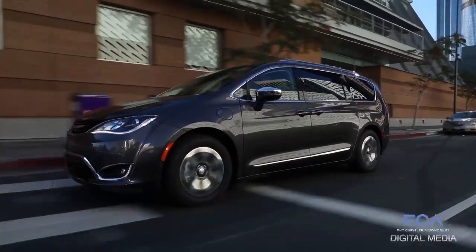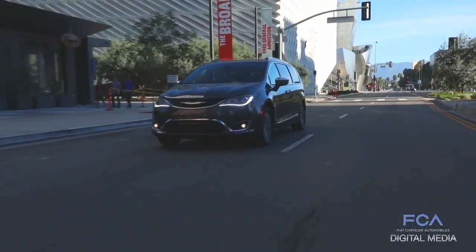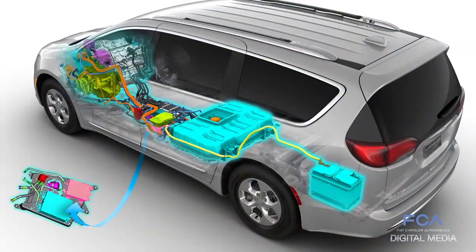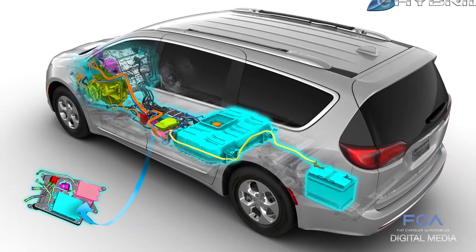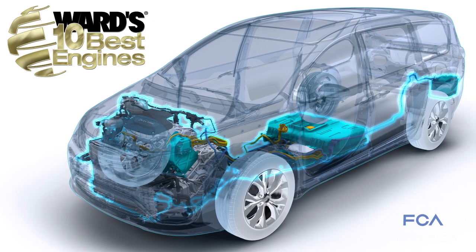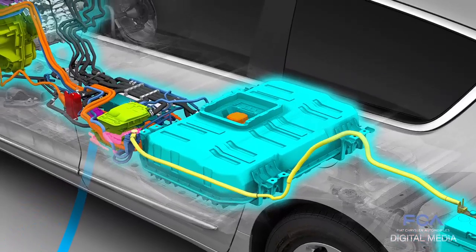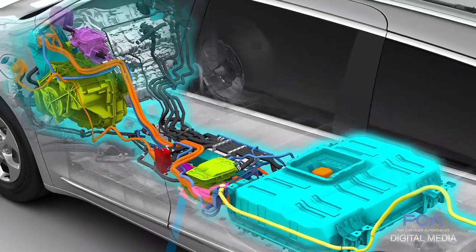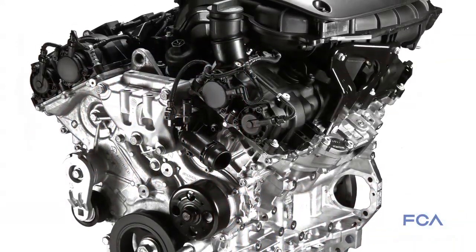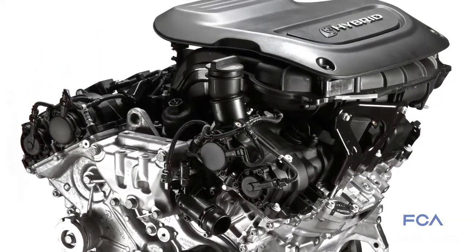The propulsion system for the 2017 Chrysler Pacifica Hybrid received an impressive honor from the editors at Wards Auto. The new 3.6-liter Pentastar V6 Hybrid Propulsion System was named on Wards' 10 Best Engines list for 2017. This new electric propulsion system pairs an innovative dual-motor e-flight electrically variable transmission with a specially adapted version of the upgraded 3.6-liter Pentastar V6 gasoline engine.